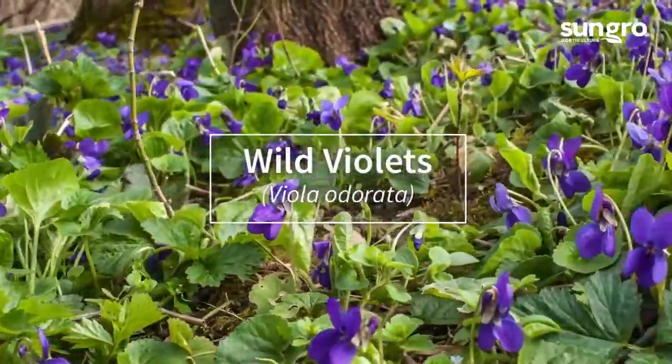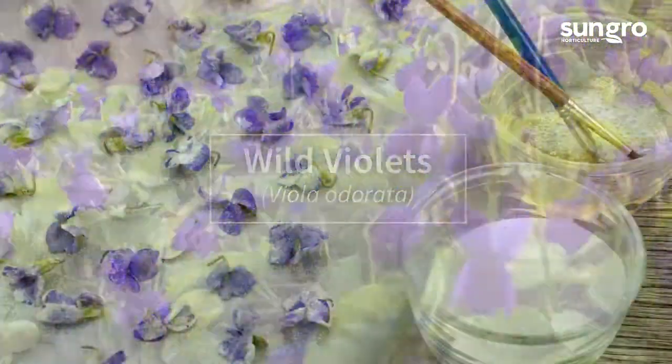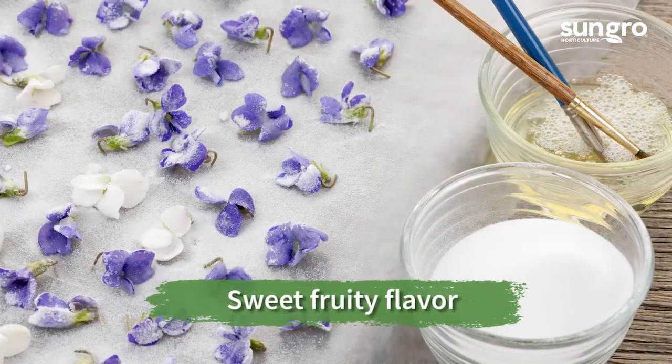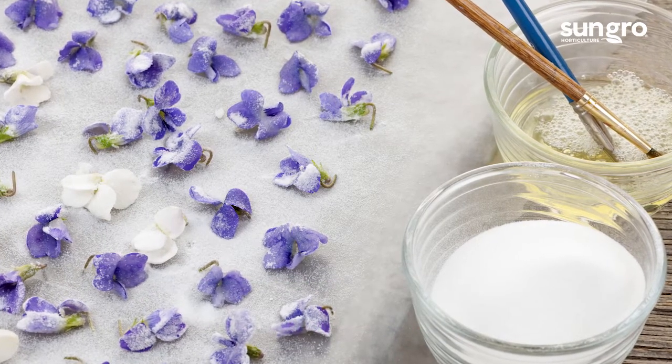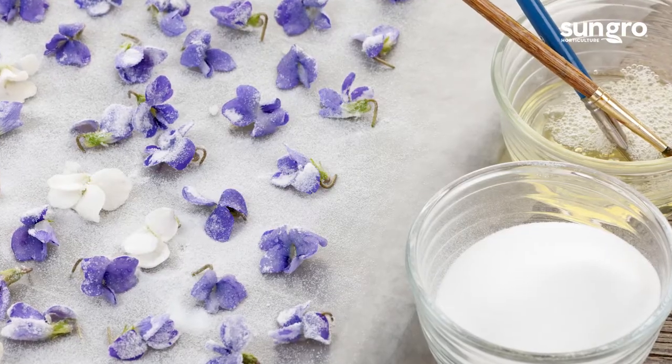Candied violets were popularized as a delicacy in Victorian times, but have been valued for their sweet, fruity flavor for much longer. Violets can also be used to make violet flower syrup, which is vibrant purple and delicious.